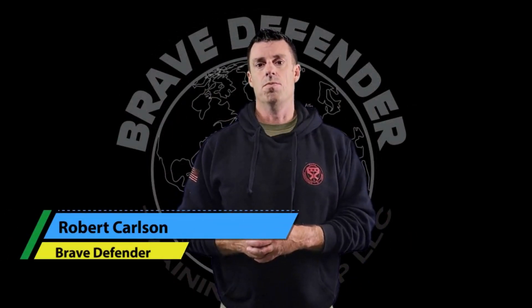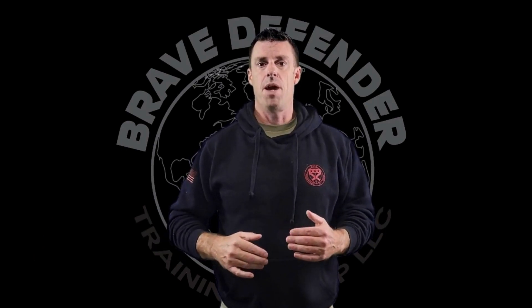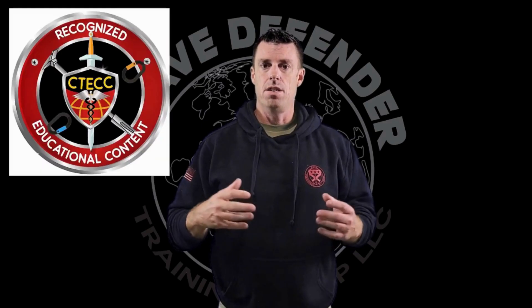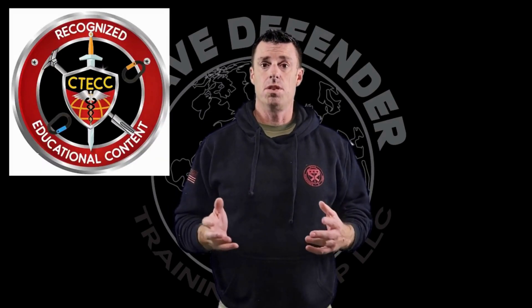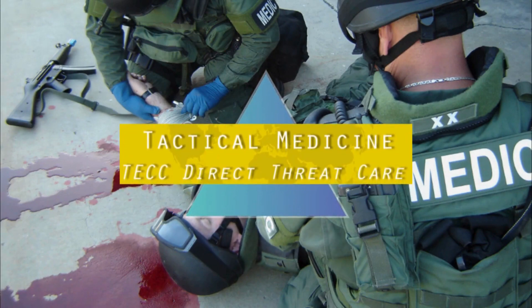Hey everybody, this is Robert Carlson with Brave Defender Training Group. I just want to take a few moments of your time and discuss within the tactical medicine world and the TECC, or Tactical Emergency Casualty Care Program specifically, the first phase of care.